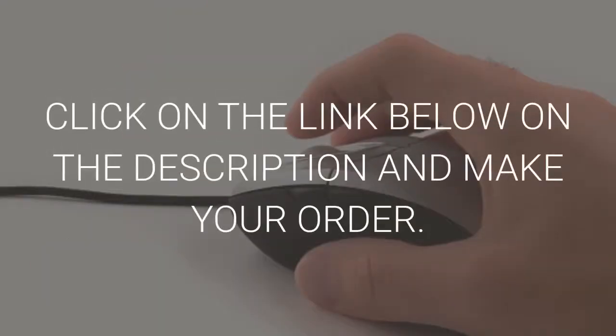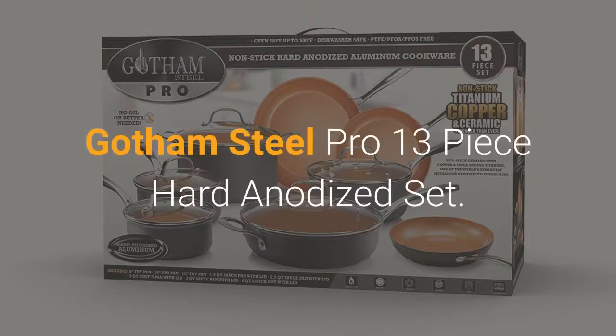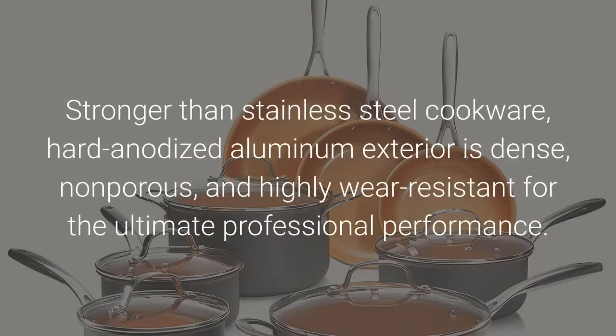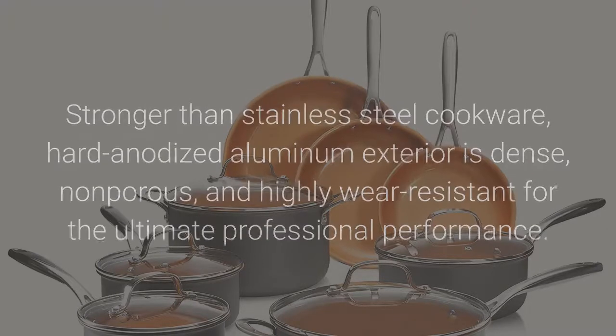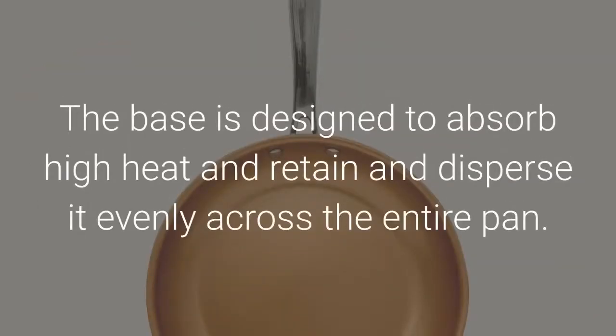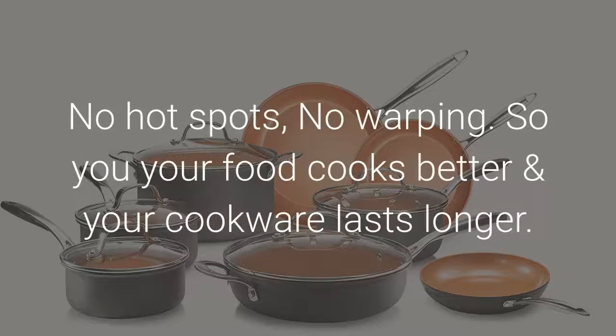Click on the link below in the description and make your order. Gotham Steel Pro 13-piece Hard Anodized Set — a 13-piece premium cookware set with ultimate non-stick ceramic and titanium coating, oven and dishwasher safe. Stronger than stainless steel cookware, the hard anodized aluminum exterior is dense, non-porous, and highly wear-resistant for the ultimate professional performance. The 2.8mm thick anodized base is built to withstand the toughest cooking scenarios, absorbing high heat and retaining and dispersing it evenly across the entire pan. No hot spots, no warping.